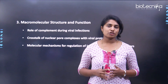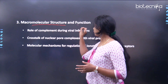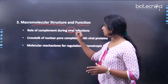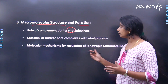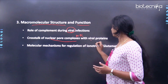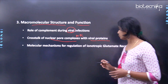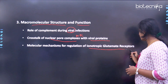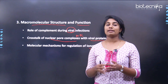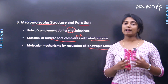The third research theme is macromolecular structure and function. Research areas include: the role of complement during viral infections; crosstalk of nuclear pore complexes (NPCs) with viral proteins; and the molecular mechanics of regulation of ionotropic glutamate receptors.